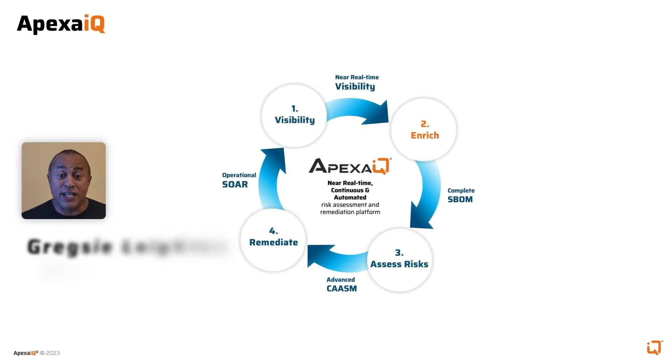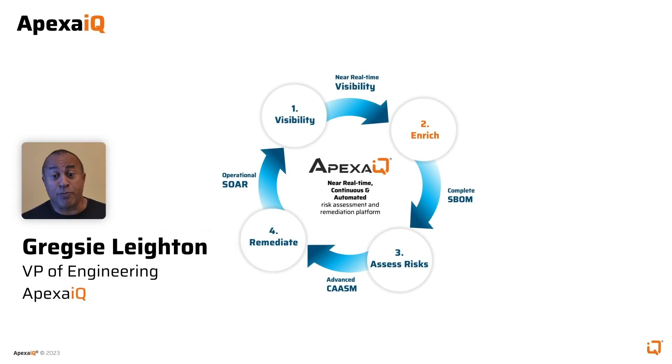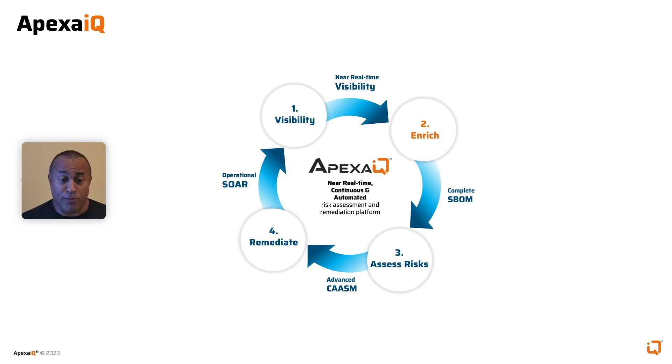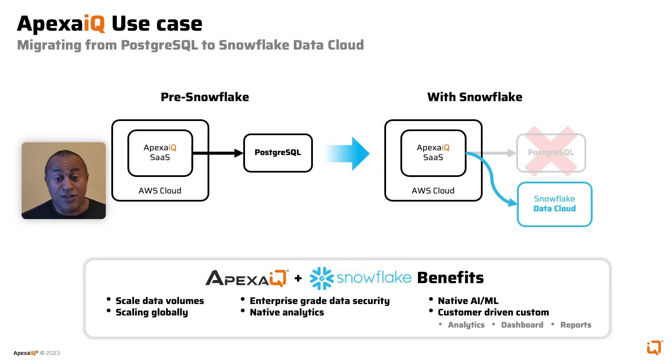Hi, I'm Greg Zelayton, VP of Engineering at PIXIQ. We're a security-focused, SaaS-based platform for digital asset assurance. We utilize Snowflake Data Cloud and its AI ML capabilities.